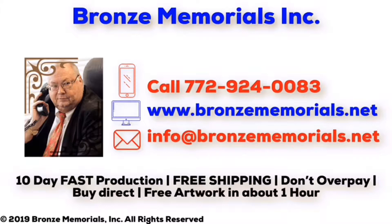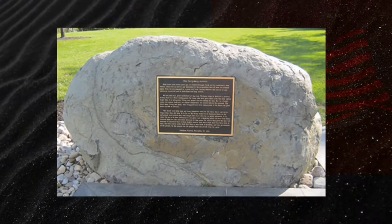Welcome to Bronze Memorials. We have the fastest production and free shipping on all plaques. So don't overpay — buy direct. Send us an email or call and you'll get artwork in about an hour.